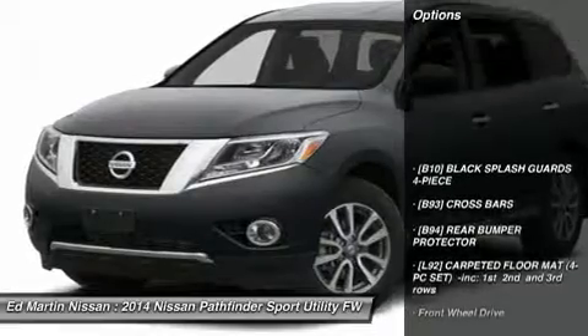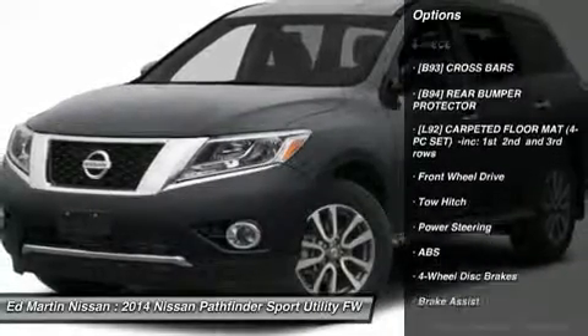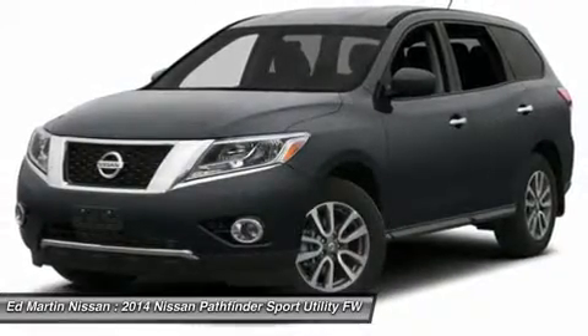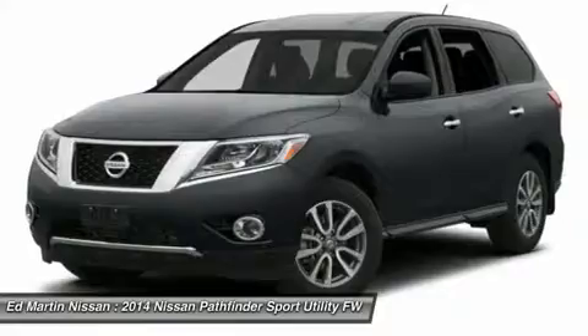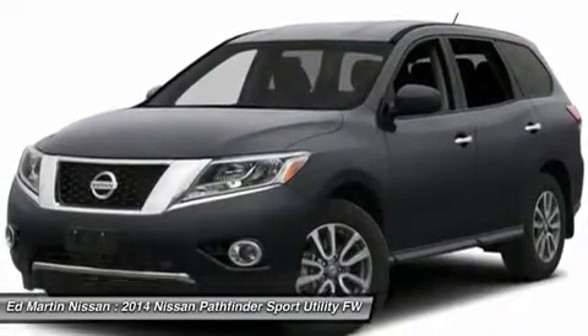Here are some of this vehicle's great options: anti-lock braking system, navigation system, power lift gate, steering wheel audio controls, power passenger seat, tow hitch, power steering, adjustable steering wheel, four-wheel disc brakes, aluminum wheels.